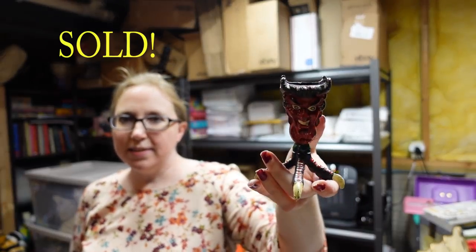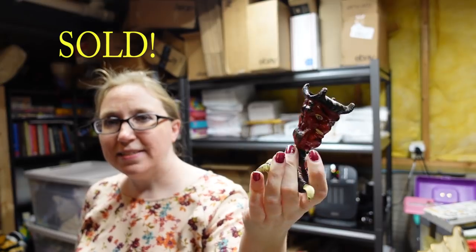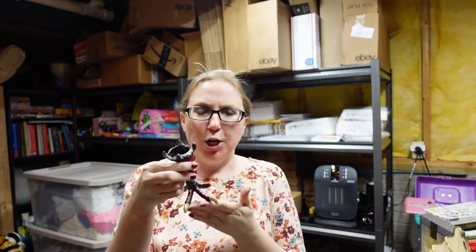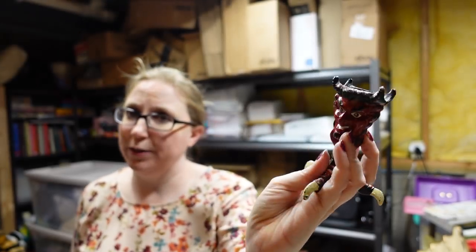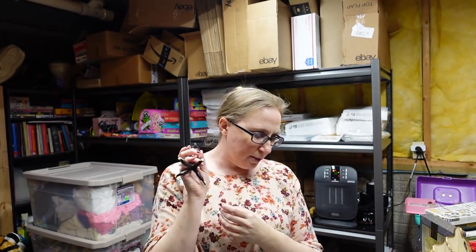Eric won this at an auction recently. This is cast iron — it's a two-faced devil head matchstick holder. This would hold matchsticks, and it's got a clawed foot that almost looks like a chicken foot. It's really, really weird. We did pay a little bit for it, so I had to list it on the higher side. We put this up as a buy it now for $109.99.